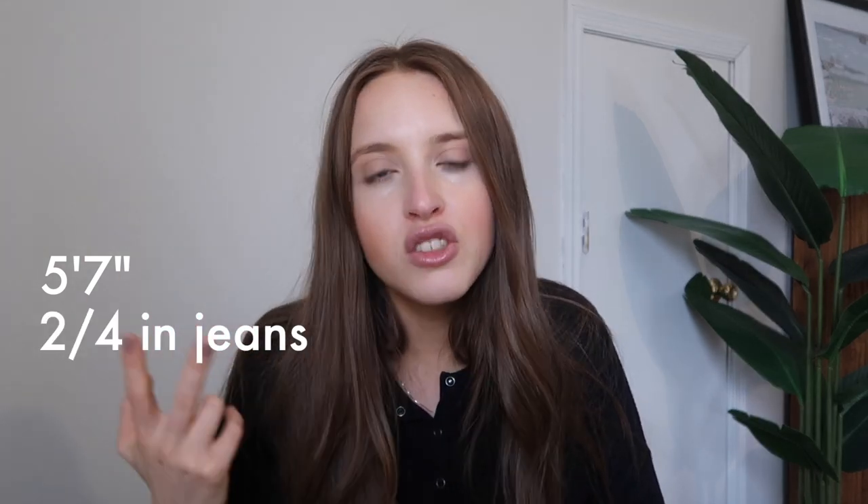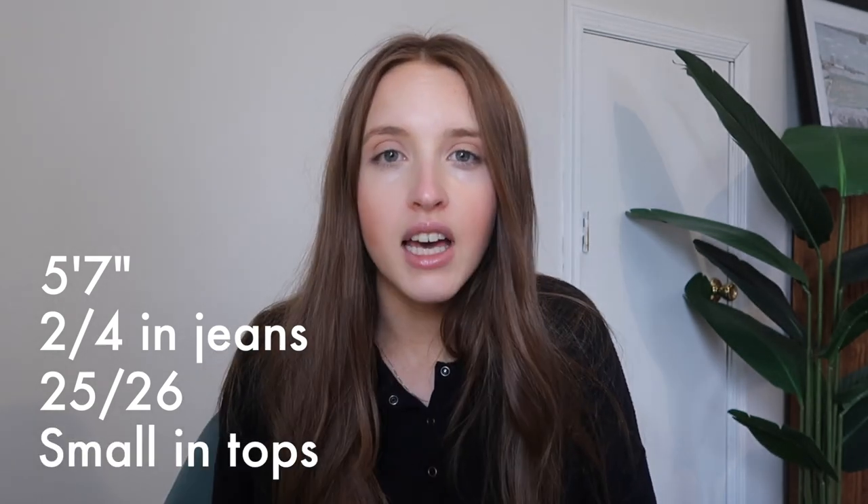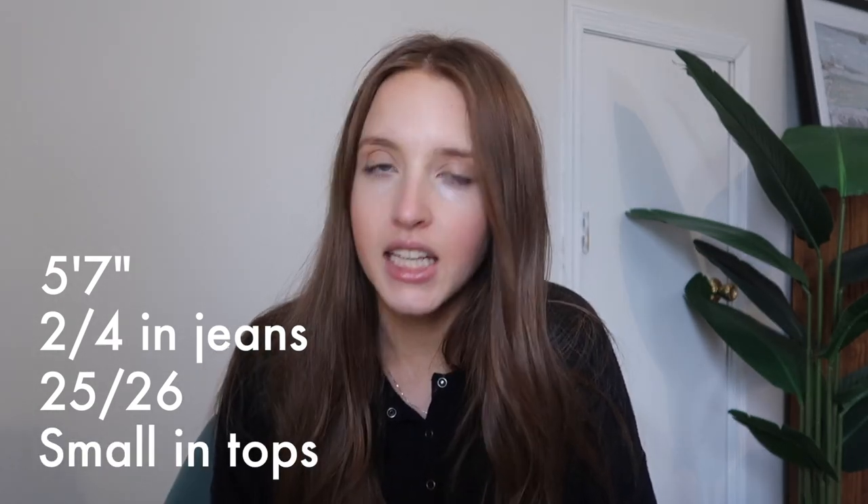Just real quick before getting into it, I feel like I need to give my measurements. I am about five foot seven, typically a size two or four in jeans, 25-26 waist, and typically a size small in tops. If you have any other questions about my measurements, leave a comment down below and I will try my best to give you advice. This will be a try-on haul and I will include clips of the outfits on me so you can see how they fit and what they look like.